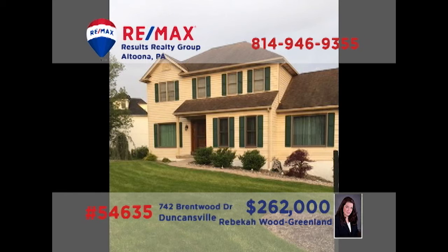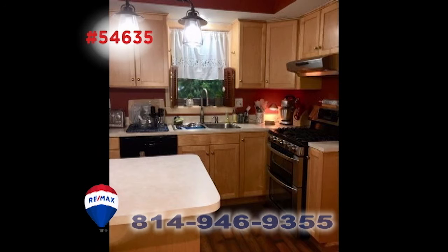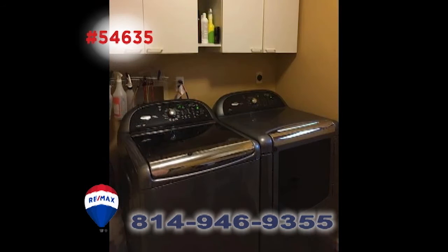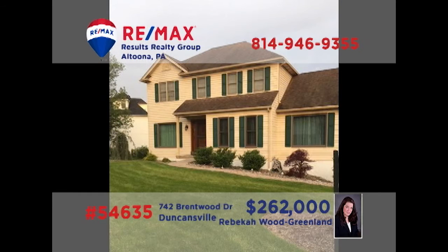Rebecca Wood Greenland invites you to experience the splendor of this Brentwood home. From your first steps inside, you're sure to notice the fine updates and design elements that have been added here. The family chef will love the kitchen with island, pantry, and generous eat-in area. There's a separate laundry room for convenience and gorgeous landscaping elements outside. Immerse yourself in this one-of-a-kind home. Contact Rebecca to schedule a tour.